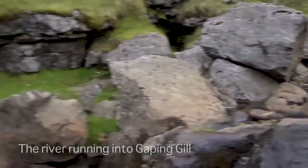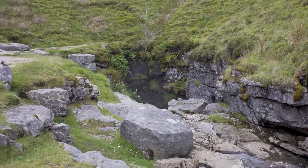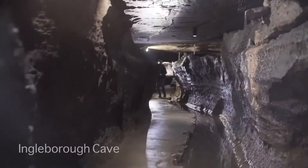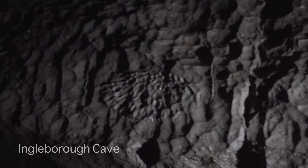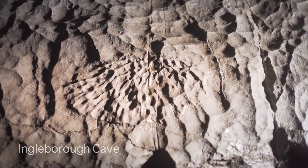The sinking streams have hollowed out vast underground systems, within which Ingleborough Cave is accessible to the public. The cave was discovered in 1837 by brave Victorian explorers who drained away a lake and went on to explore the half kilometre of passages delving deep beneath Ingleborough Mountain.